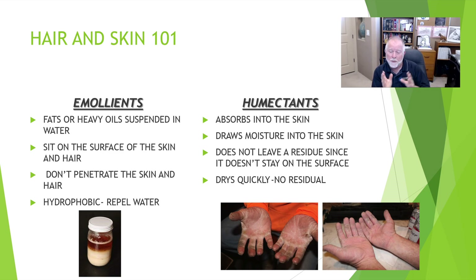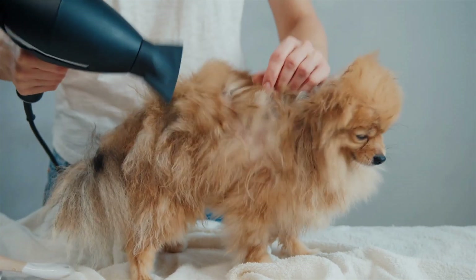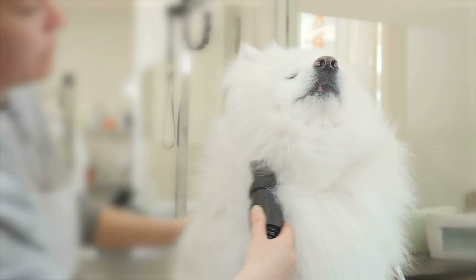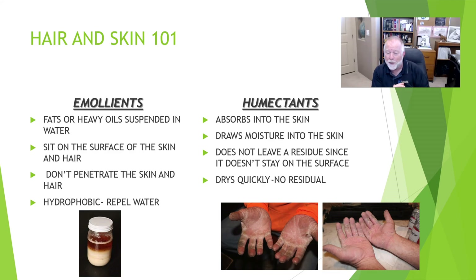The cool thing about it also is because it's absorbed in, it doesn't leave a residual. So when you're all done, it's not going to be greasy and slimy. It's going to be gone. And so what you find is it cuts down on your drying time. Think about smearing a dog with bacon grease and getting it wet and then trying to dry it — how long do you think that takes? Versus if we have a humectant that's absorbed into the skin, brings moisture in with it, leaves no residue — how quick do you think it'll dry?